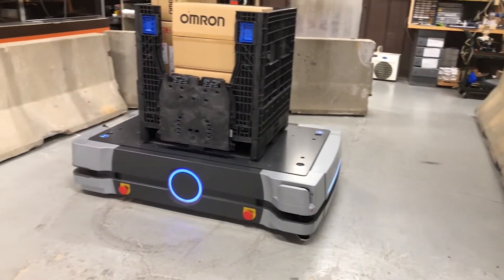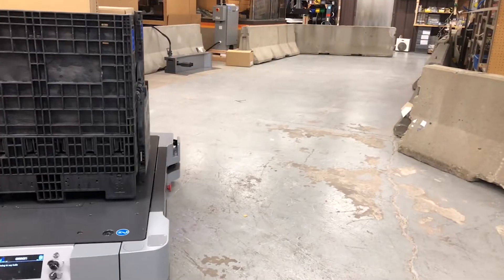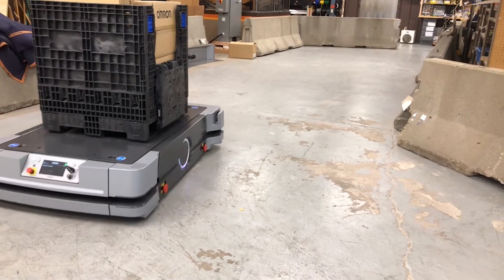With the HD1500, our customers get an advanced, autonomous, intelligent vehicle specifically designed to transport heavy payloads up to 1,500 kilograms. It is designed for industrial environments and allows for the movement of large payloads, while reducing the need for forklifts — ultimately doing more with less equipment and without sacrificing safety.